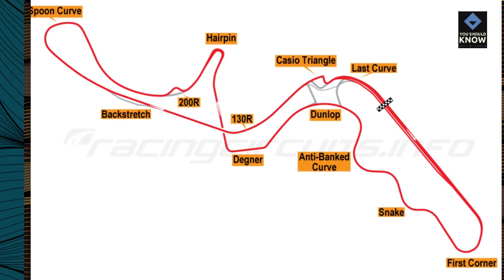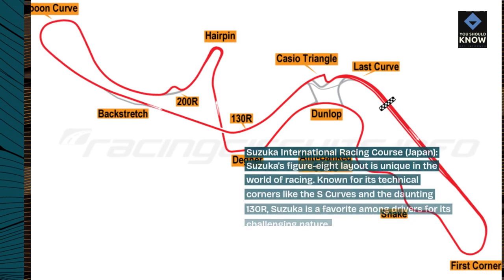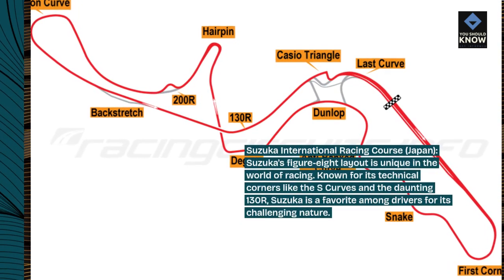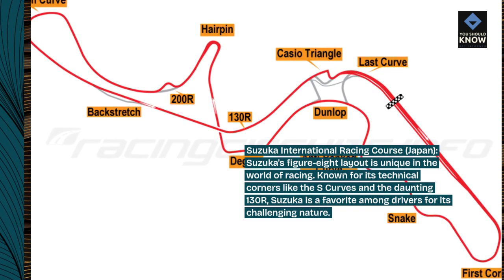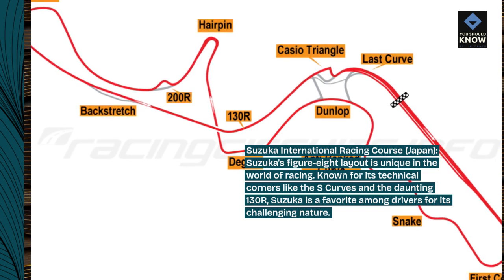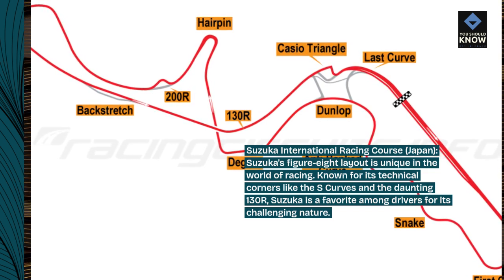Suzuka International Racing Course, Japan. Suzuka's figure-8 layout is unique in the world of racing. Known for its technical corners like the S-Curves and the daunting 130R, Suzuka is a favorite among drivers for its challenging nature.